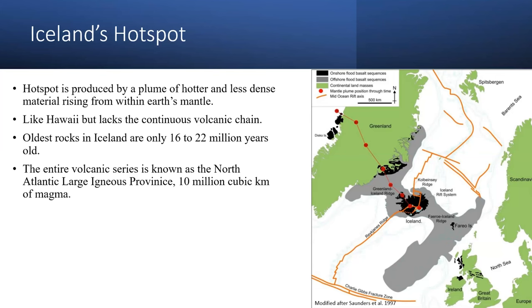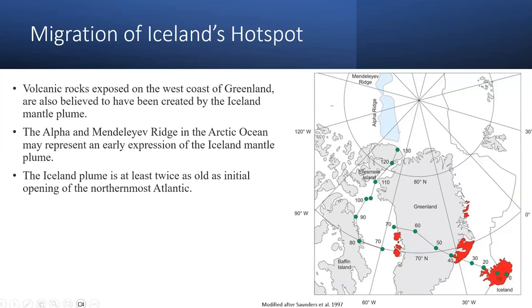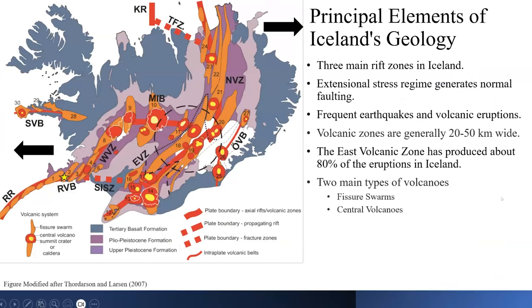The oldest rocks in Iceland are about 16 to 22 million years old. This entire region is known as a large igneous province — there's about 10 million cubic kilometers of magma. The hotspot has migrated over the years, from Greenland to Iceland. The principal elements of Iceland's geology are the three main rifts, which generate normal faulting and strike-slip faulting, frequent earthquakes, and volcanic eruptions. Eighty percent of eruptions in Iceland occur in the eastern volcanic zone. There are two main types of volcanoes: fissure swarms and central volcanoes.